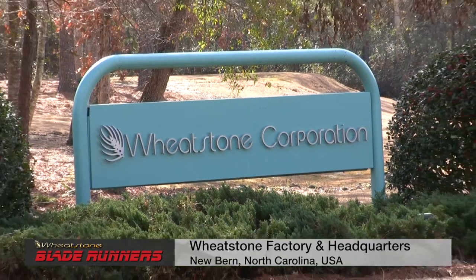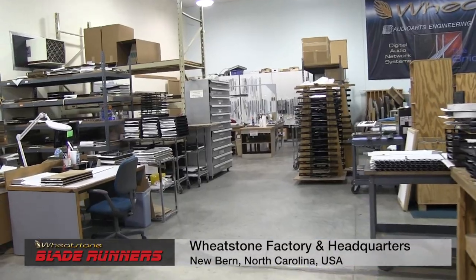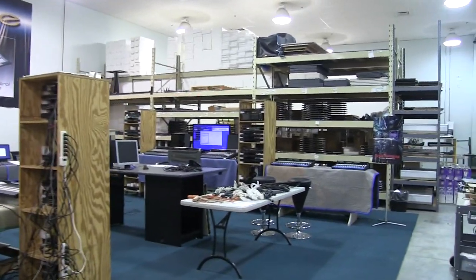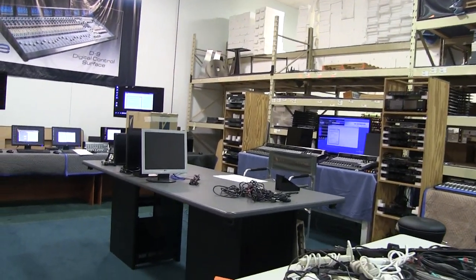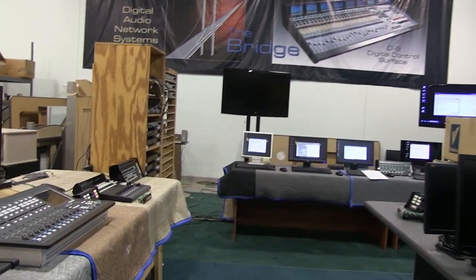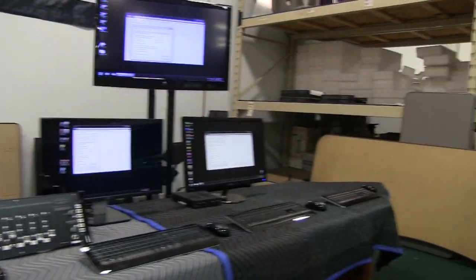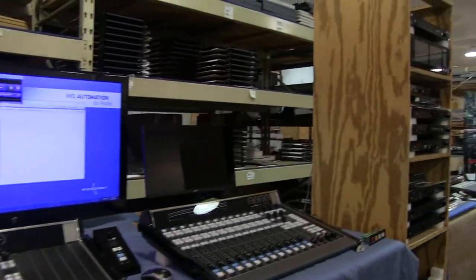September 22, 2014. This is the Wheatstone Factory in New Bern, North Carolina. In this space, over the next few days, critical testing will take place. WheatNet IP is being upgraded with a new series of network interfaces called Blade III, as well as new software that supports these and adds advanced features. This is no small change, so an all-up system test is called for, scaled to the size of a large broadcast facility.